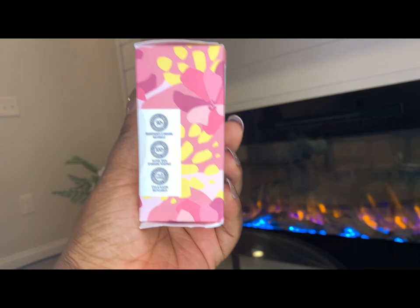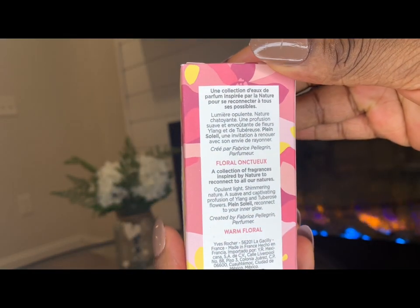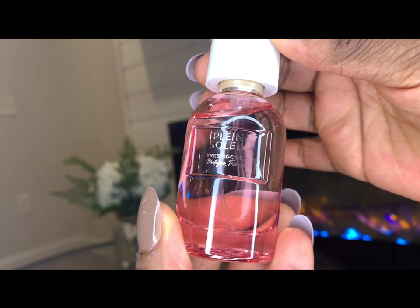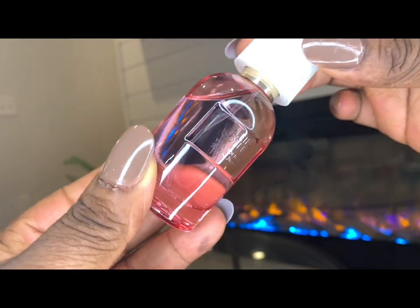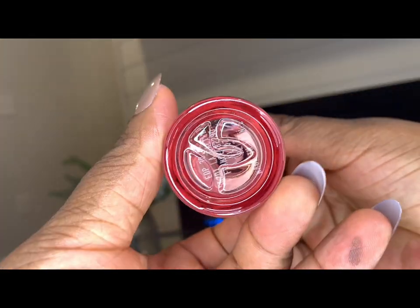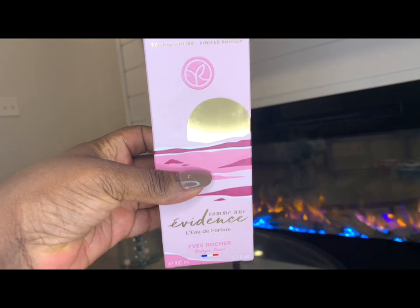I have here Yves Rocher's Plein Soleil perfume. This is a great choice for anyone who enjoys flowery scents. Compared to the previous fragrance, this is a bit more floral and feminine. One of the things I really enjoy about Plein Soleil is the size — it's very easy to carry around and can fit in your everyday bag. Furthermore, the price is very reasonable. It's $55 on the company's website but it's currently on sale for $38.